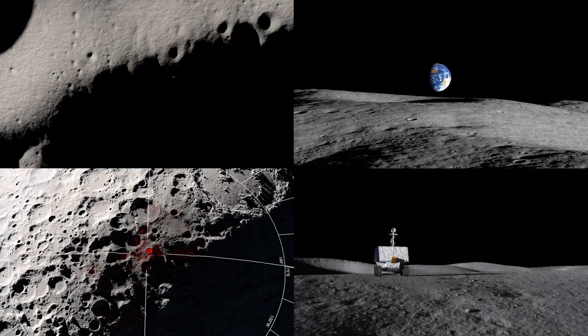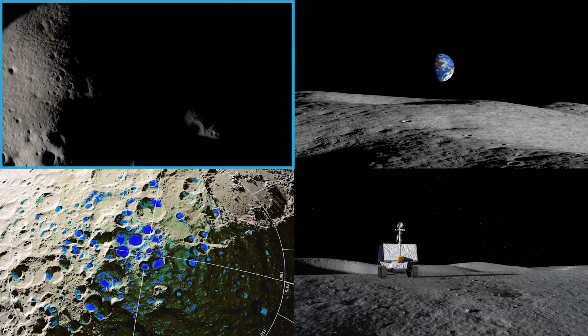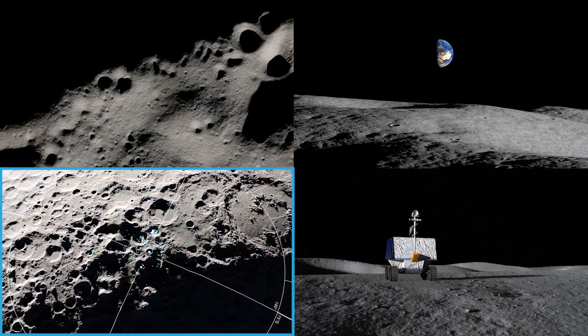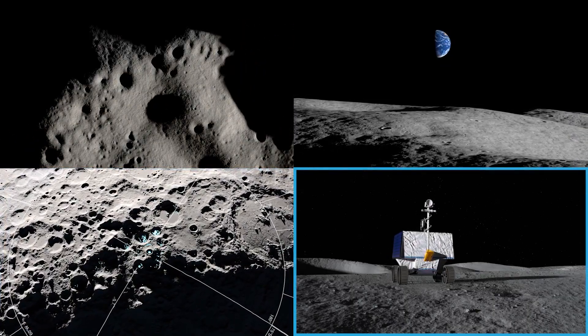NASA had four critical parameters when choosing a landing site for VIPER: available sunlight, Earth visibility for communications from the Moon to the Earth, data showing the potential presence of water and other resources, and terrain that is well suited for VIPER to navigate.